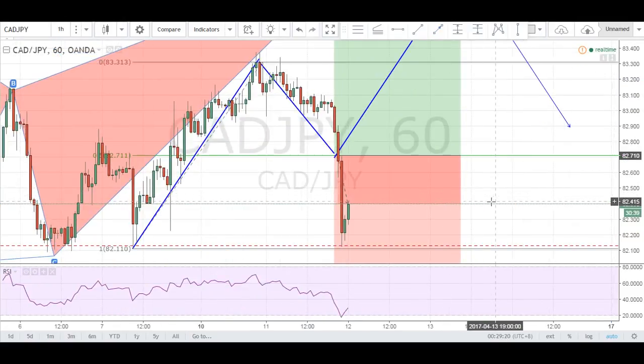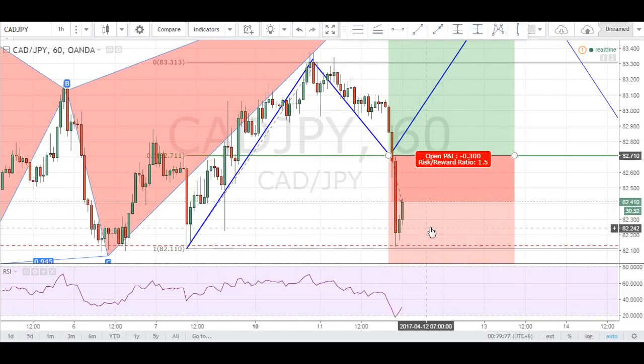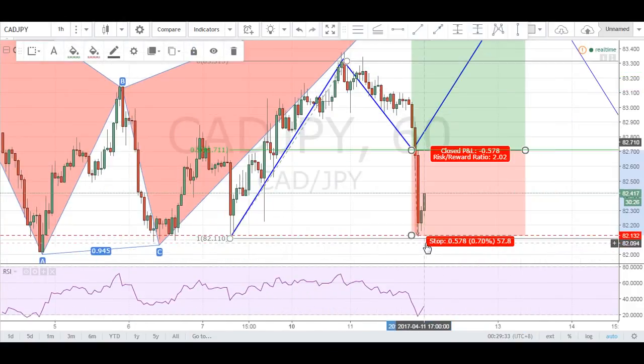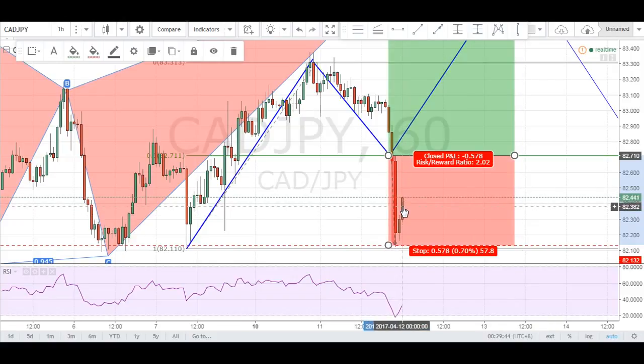But if I were to zoom it in, you can see that when price triggered my trade, I was absolutely destroyed in one candle. I had stops here, right at this line, about 57-58 pips. Once price touched my stop loss, price reversed very nicely — a strong move upwards.